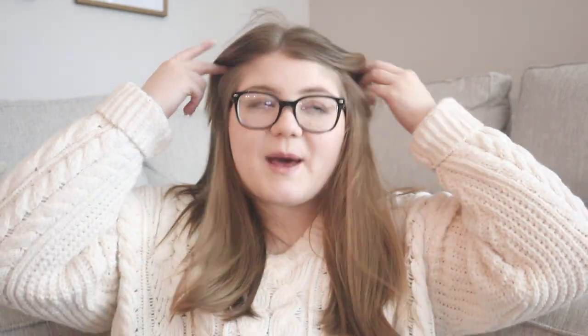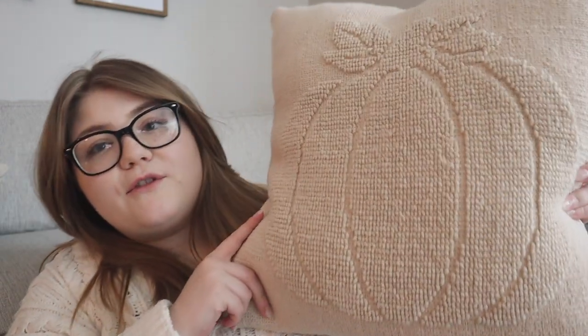Sorry about my hair, by the way — I got curtain bangs a few months back and I'm still trying to come to peace with them because they're not my favorite. The first thing I want to share are my new throw pillows.